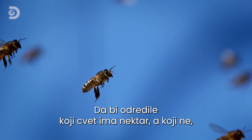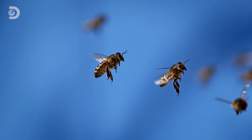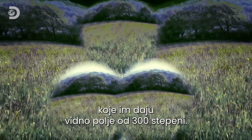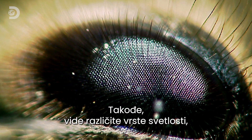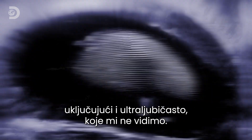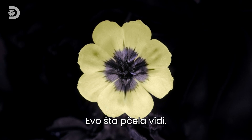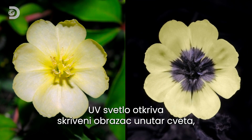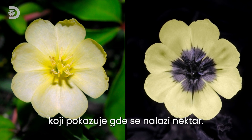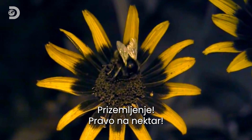To tell a flower with nectar from one without, another instrument from the bee's super sense toolbox kicks in: their eyes. Bees have five eyes, giving them a 300-degree wide-angle view. They can also see ultraviolet light, which we can't. The UV light reveals a hidden pattern within the flower identifying where nectar can be found — it's like lights on a runway guiding the bee to land right on the nectar.